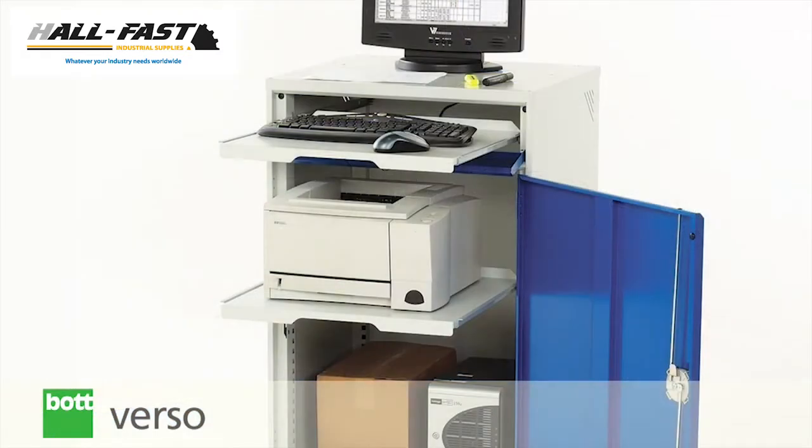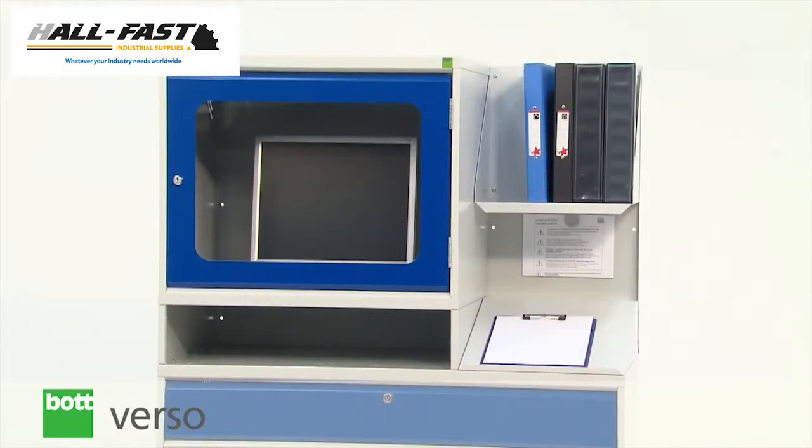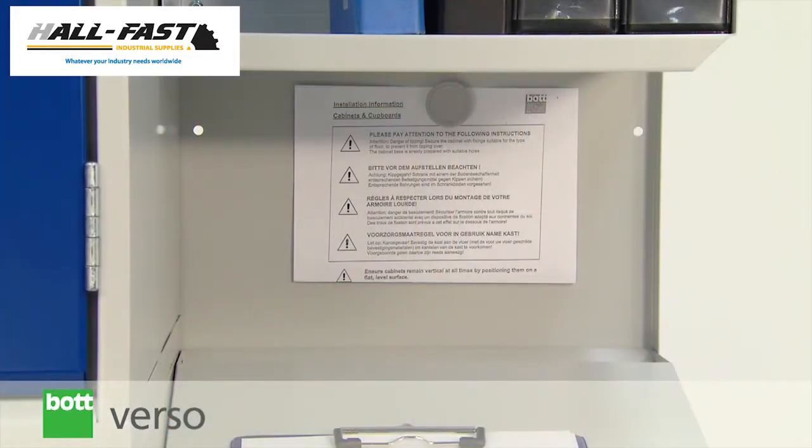Slide-out shelves provide ergonomic storage and are ideal for printers. A sloping top with paper stop gives a built-in writing surface with a useful magnetic backboard above.